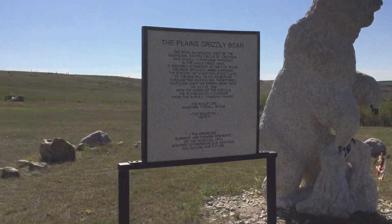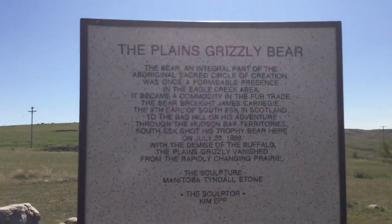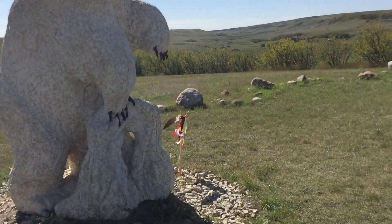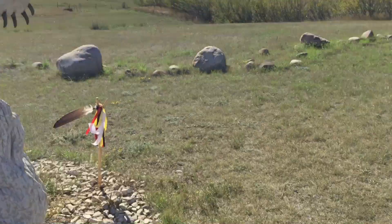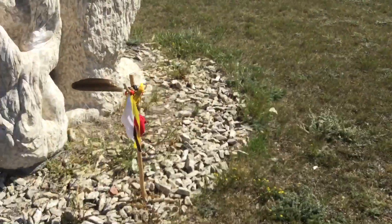Very cool. Very big bear. A little touch of First Nations pride here.